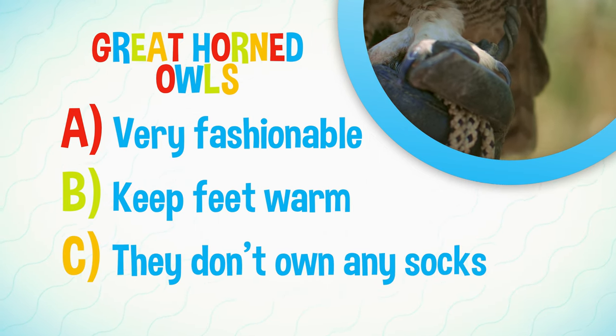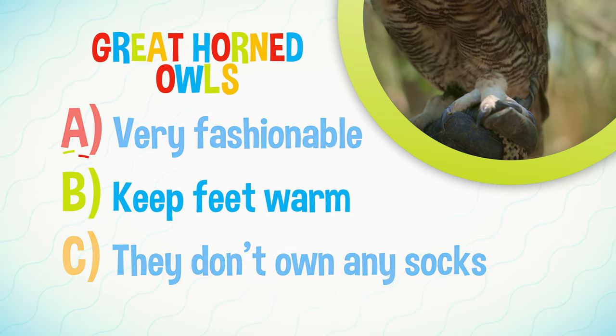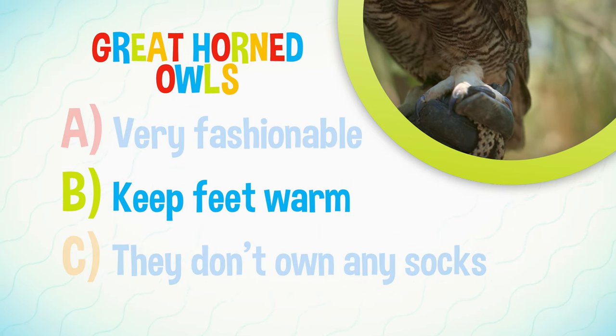Or C: They don't own any socks. The answer is B. The feathers help keep them warm.